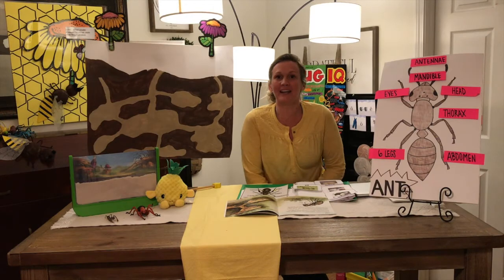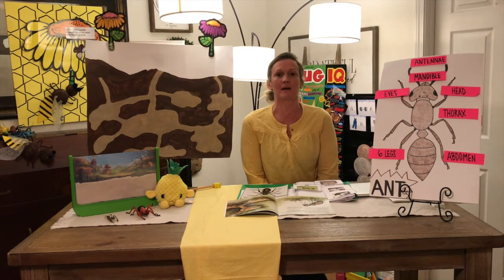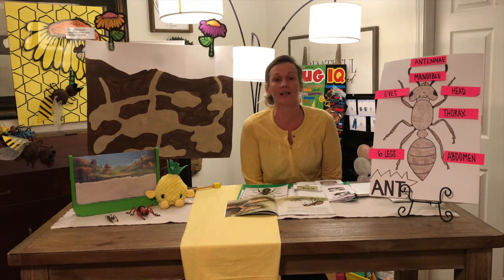Boys and girls, it's Miss Miranda. We are doing science. We've been talking about insects and pollinators and all these cool things — from things that are so tiny, they can make such a big impact on who we are and what we do.